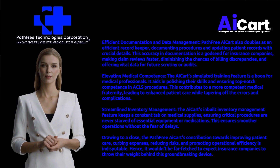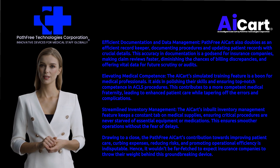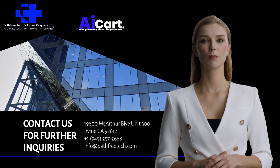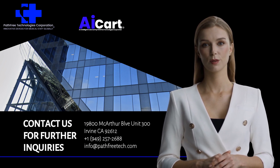In closing, the Path-Free AI Cart's contribution towards improving patient care, curbing expenses, reducing risks, and promoting operational efficiency is indisputable. Hence, it wouldn't be far-fetched to expect insurance companies to throw their weight behind this groundbreaking device. We feel it's a no-brainer for insurance companies to cover Path-Free AI Cart. Contact us for further inquiries.